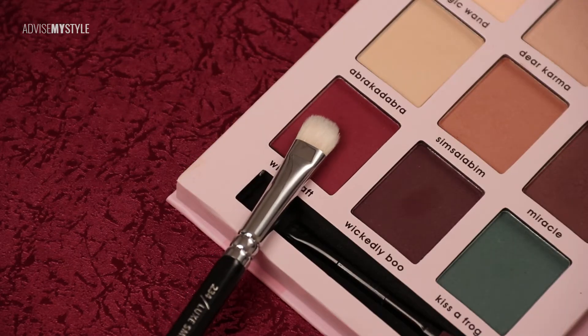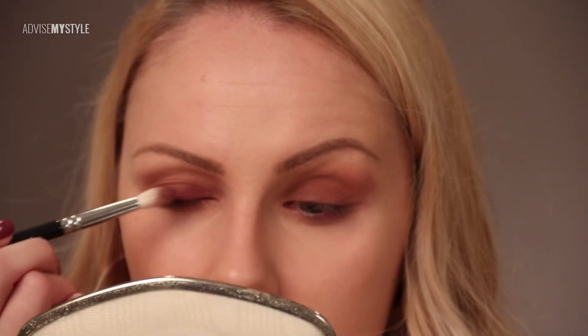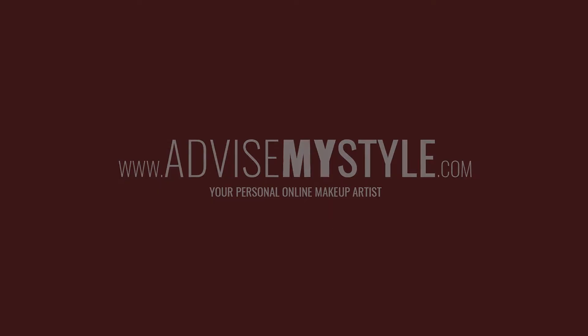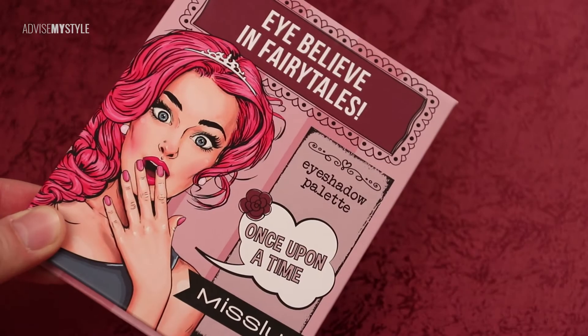Maya can do her makeup pretty much however she likes, because she has deep-set, prominent eyes at the same time, with a lot of lid space, so she can just play. If you want to see this makeup tutorial in depth, go check our website.